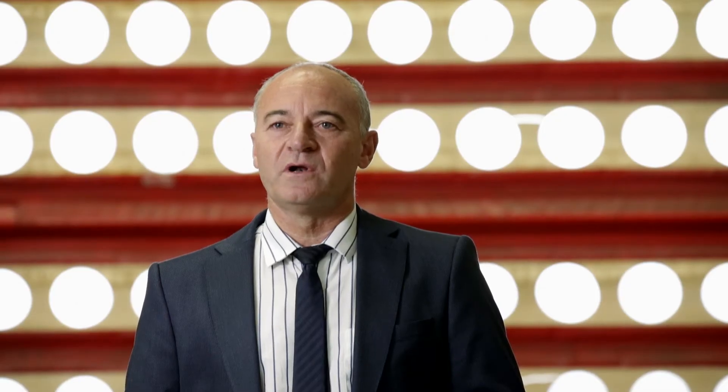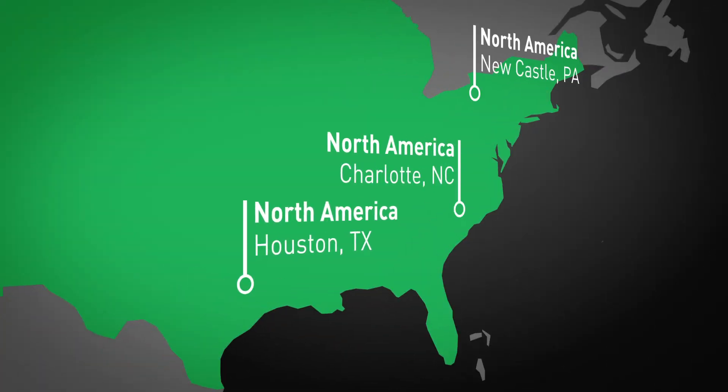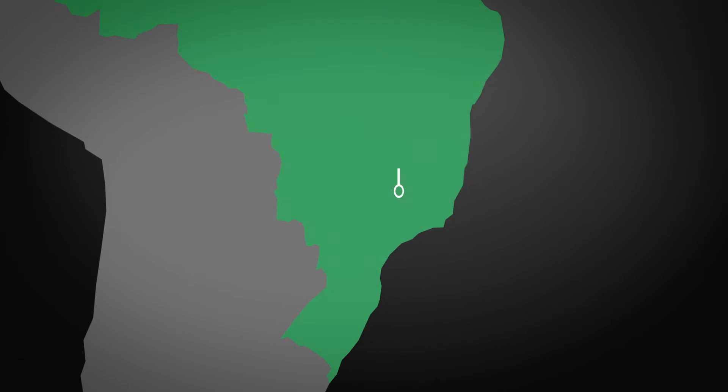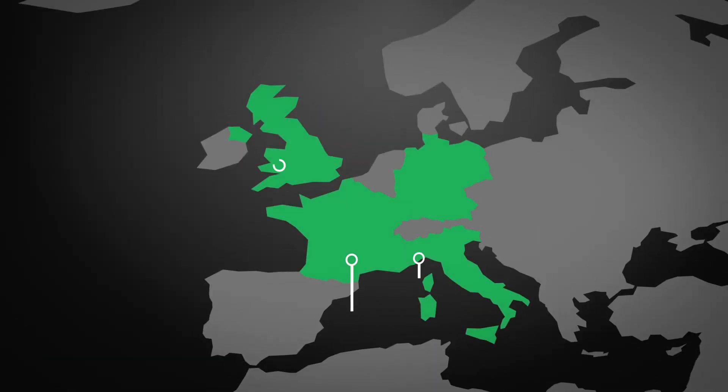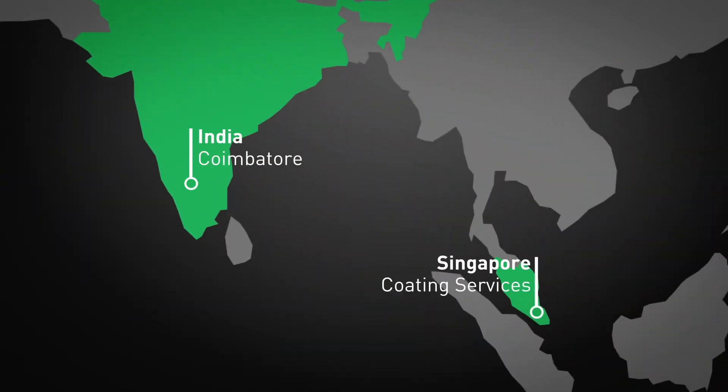Praxair has set up a global network of plants in South and North America, in Europe, and in Asia. We have plants positioned all around the world, close to other oil and gas centers.